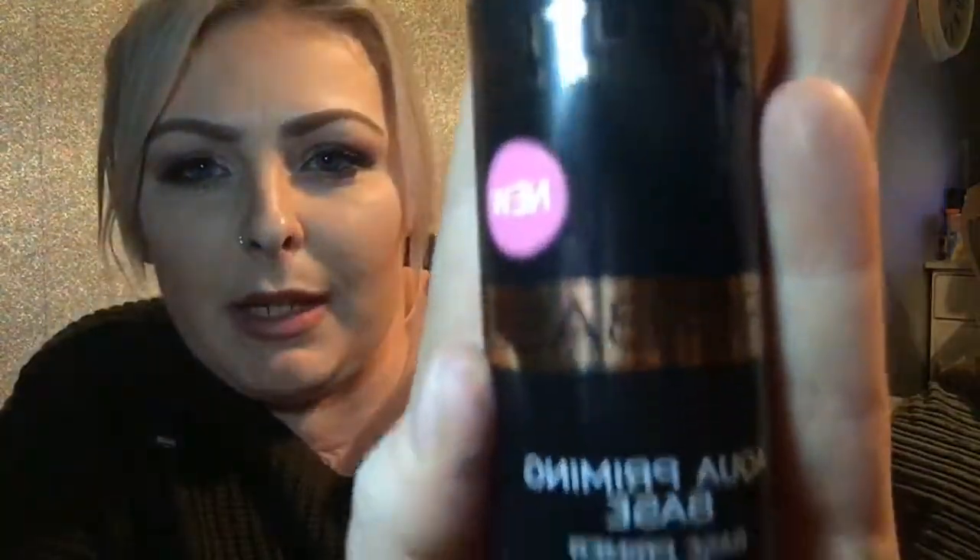I bought some Revolution Pro Base Aqua Priming Spray. This is a new product — it smells lovely, like a floral smell. I've really enjoyed using this one. It's like a primer — you just spritz it on your face. I think that was four or five pounds.